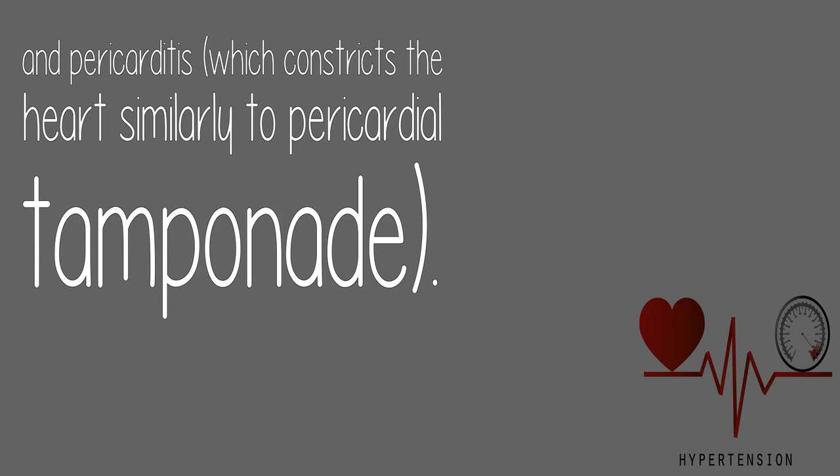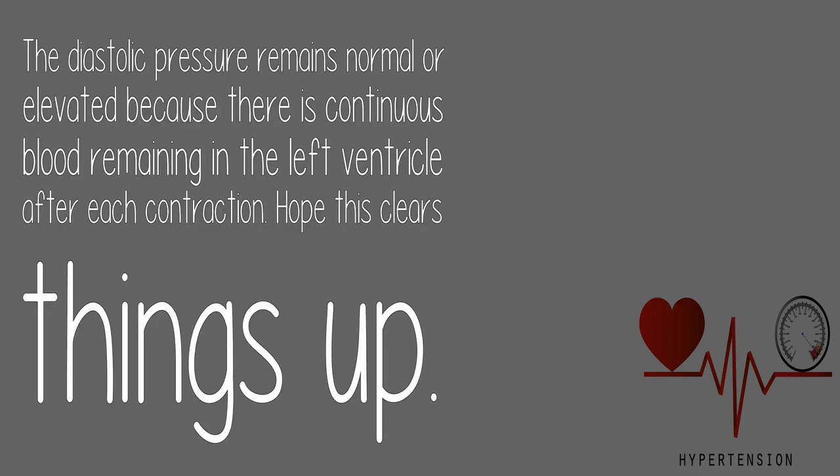Pericarditis constricts the heart similarly to pericardial tamponade. The diastolic pressure remains normal or elevated because there is continuous blood remaining in the left ventricle after each contraction. Hope this clears things up.